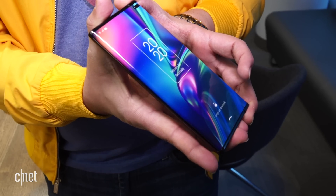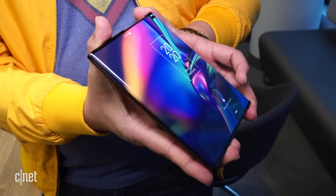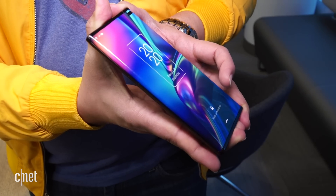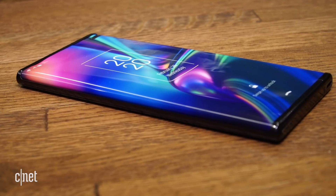We got to spend some time with TCL talking about the slider. Unfortunately, the working model was stuck in China while we are in the States. However, we got to play with a dummy unit to get a feel for the device. Originally, the TCL slider would have been shown off at Mobile World Congress, but the event was canceled due to concerns regarding COVID-19. Then the phone was going to be shipped to the States for a briefing, but COVID-19 stopped this from happening as well.